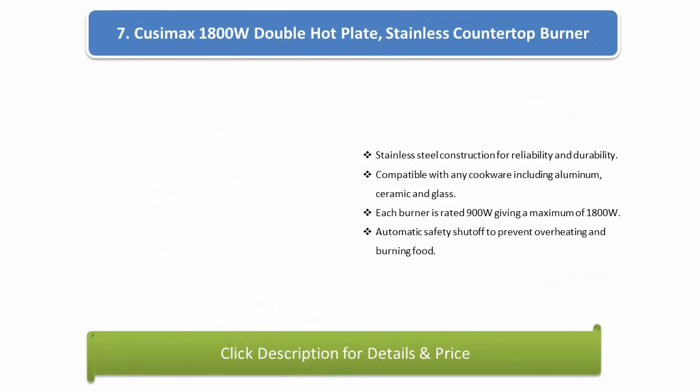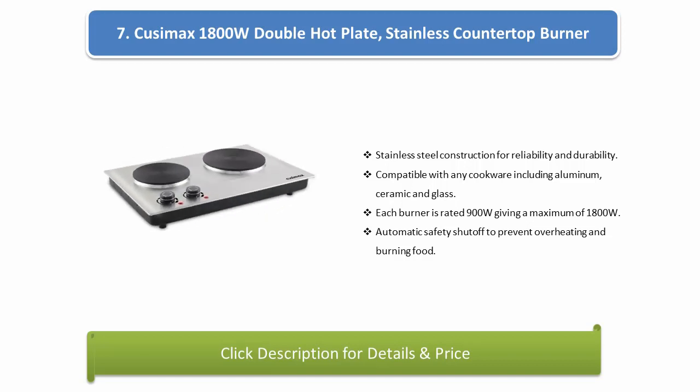Number 7: QZ Max 1800-watt double hot plate stainless countertop burner. Stainless steel construction for reliability and durability. Compatible with any cookware including aluminum, ceramic, and glass. Each burner is rated 900 watts giving a maximum of 1800 watts. Automatic safety shutoff to prevent overheating and burning food.